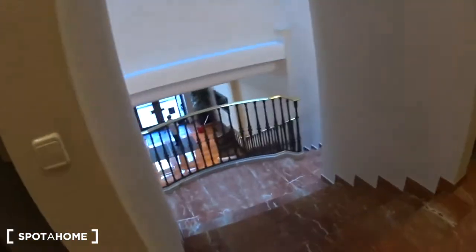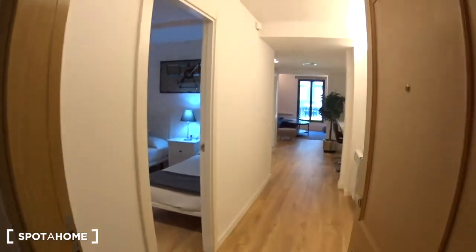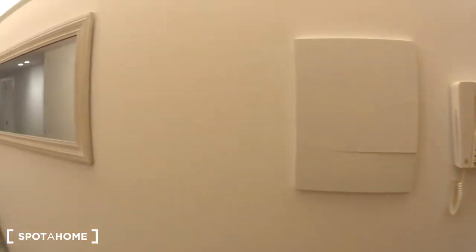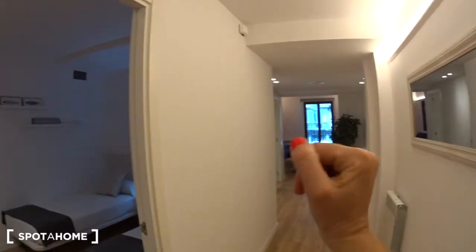The apartment is on the first floor of the building. You have basically the entrance of the building just down there, and you have an elevator here. You actually have a second one on the other side. And this is the entrance of this apartment — here is the door, you have the phone for the building just behind, and a nice mirror.